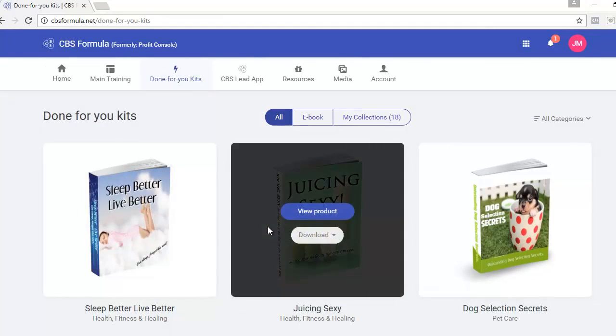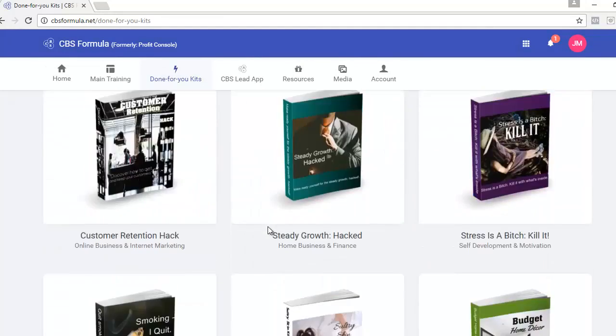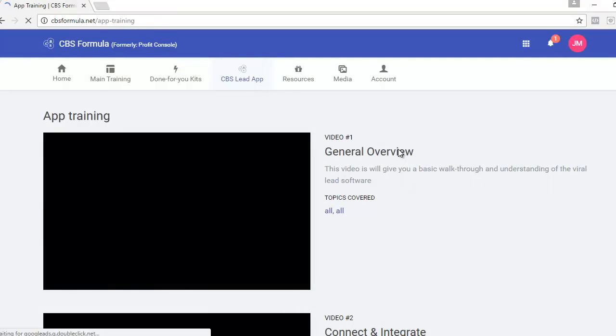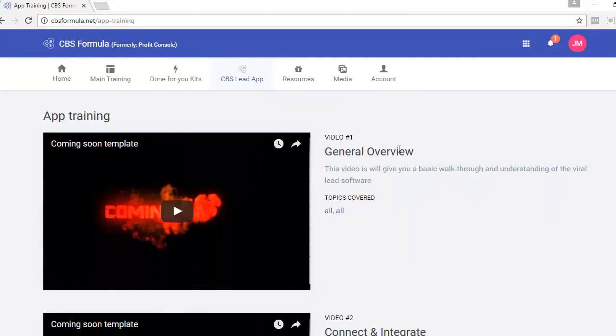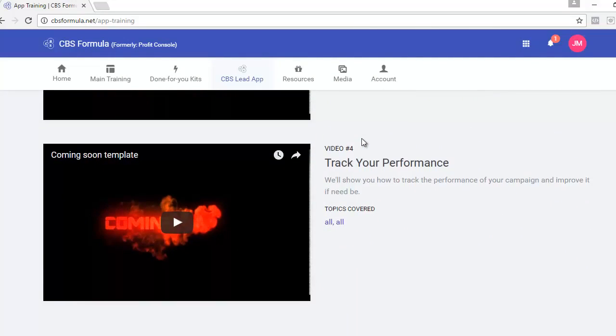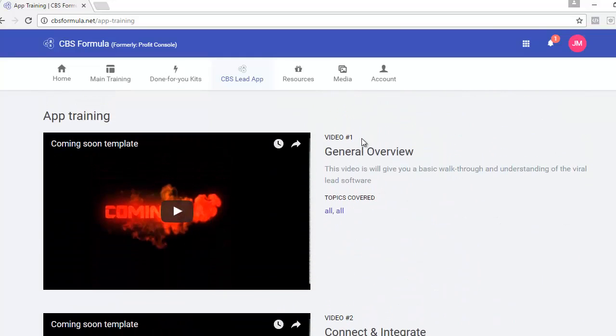If you have trouble finding products that fit your niche, there's a categories drop-down that makes it easy to locate your niche and find a product. Next, let's talk about the software that comes with CBS Formula called the CBS Lead App. It allows you to build different types of funnels, and there's step-by-step training on how to set up the app so you can use it the right way and get the most out of it.